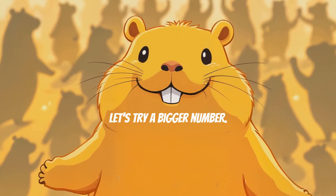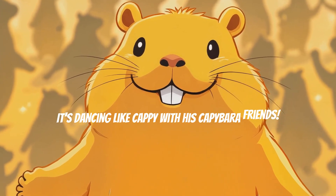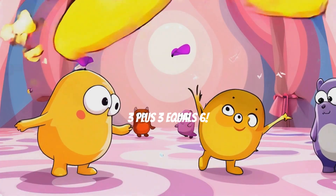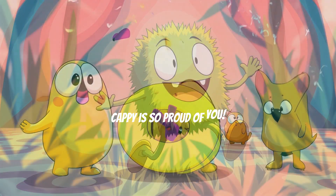Now let's try a bigger number. Can you spot the yellow 3? It's dancing like Cappy with his capybara friends. If we add another 3, what's the answer? 3 plus 3 equals 6. Wow! You're doing great! Cappy is so proud of you.